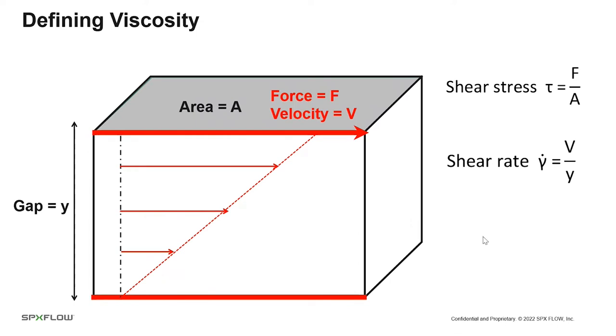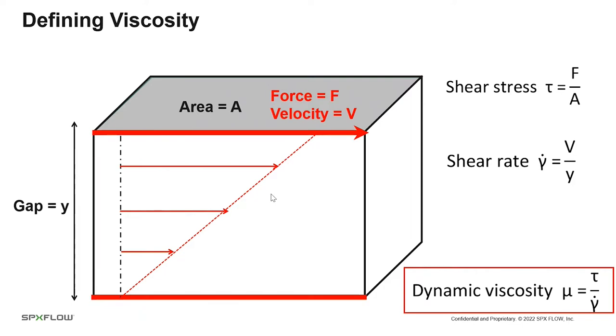To define viscosity, we use the classic sketch from fluid mechanics: two plates of area A separated by a gap Y. We apply a force to the upper plate and it accelerates until it's traveling at a constant velocity V. The shear stress applied to the fluid is the force divided by the area, and the shear rate is the velocity gradient. By definition, the dynamic viscosity of a fluid is the shear stress divided by the shear rate.